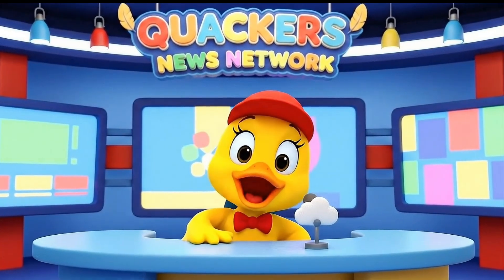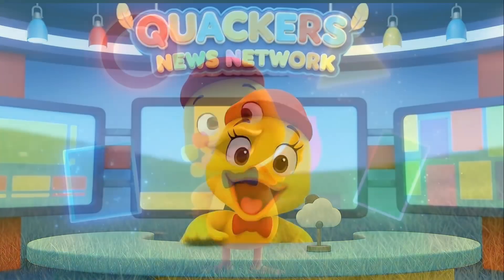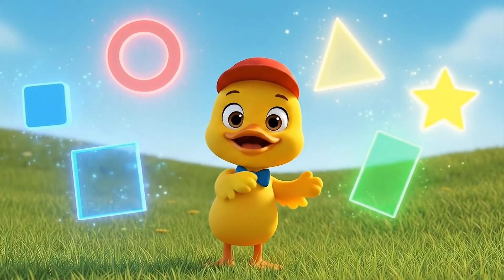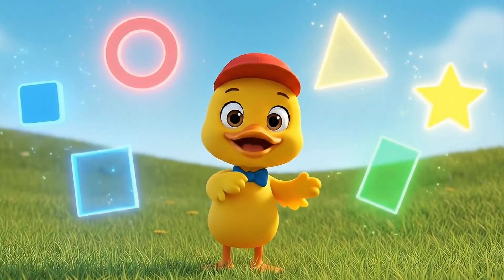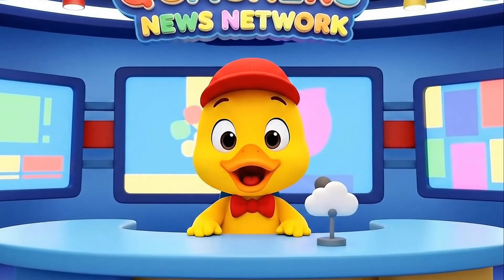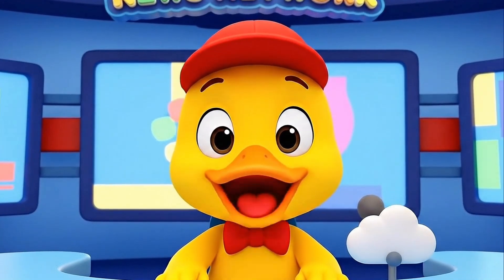Hello friends! Quackers here, reporting live from the Shape Newsroom. Last time, we learned about circle, square, triangle, rectangle, and star. Today, I've got breaking news! We're learning even more amazing shapes!